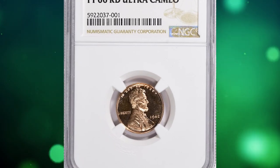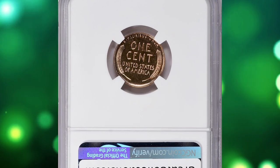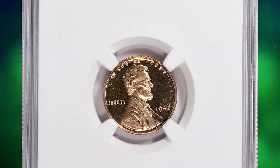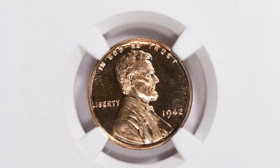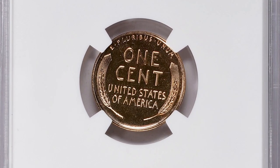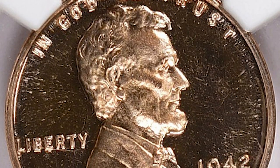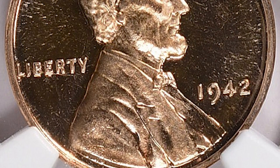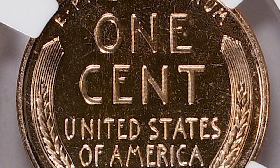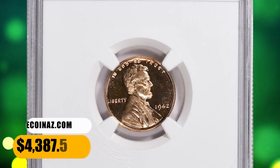Number 6: This is a 1942 Lincoln cent in PR66 condition — a very nicely impressed and kept proof penny with ultra cameo contrast. According to NGC, 1942 was the final year in which proof coins could be ordered as singles, and sales of the cent outpaced complete proof sets by more than 10,000 pieces. This is the more readily available of the 1936–42 issues in top grades, and it is also the one most likely to be seen with varying degrees of cameo contrast. This one was sold for $4,387.50 with buyer's fee.